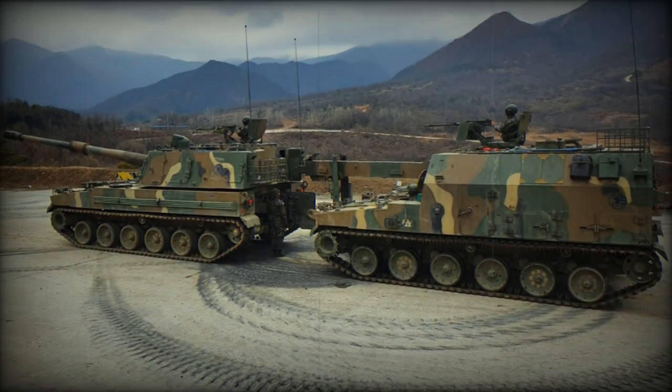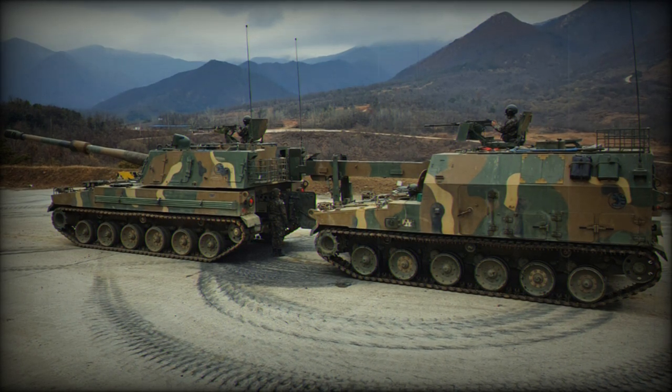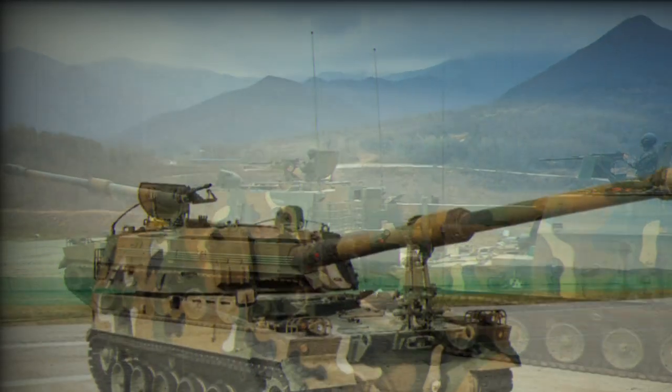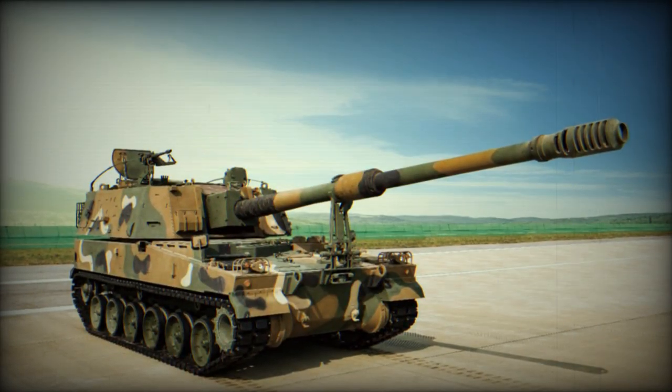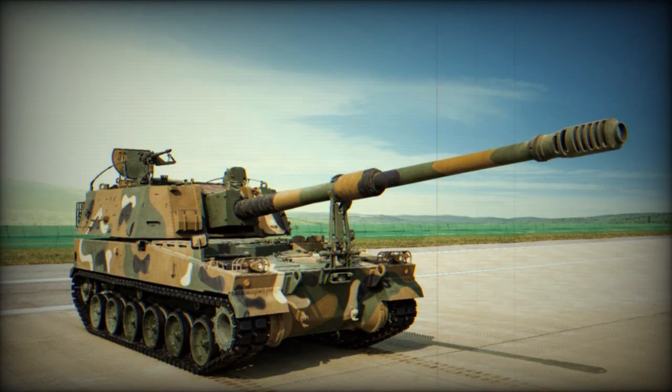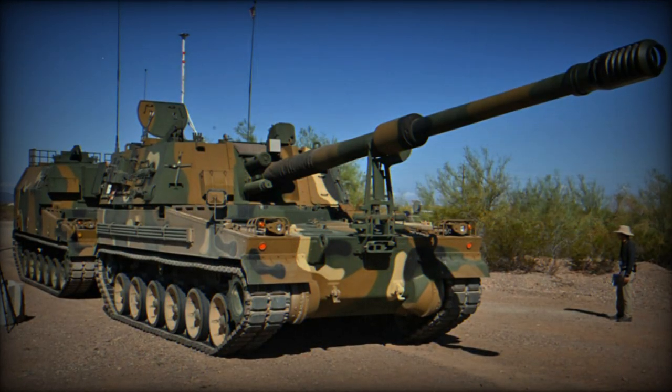Hanwha Defence Australia also joined Team Thunder to maximise the synergies and opportunities with the AS9 Huntsman programme, alongside their recently announced success of the Redback Infantry Fighting Vehicle. Given the similarities between the two Five Eyes nations, Hanwha is working hard to leverage the work being done on Land 8116 into the MFP programme.